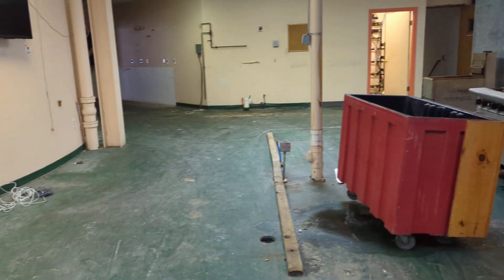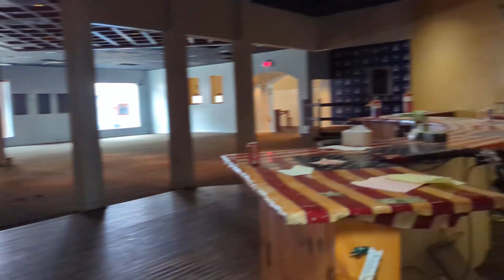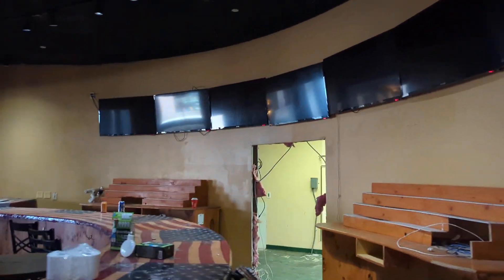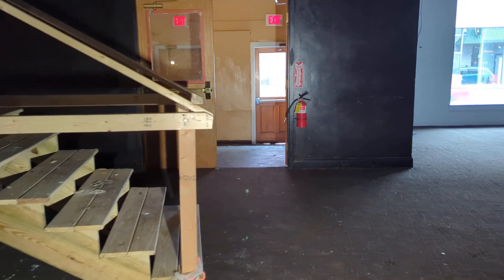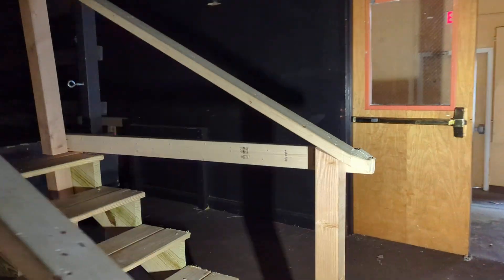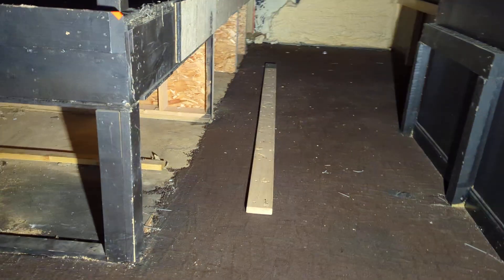We are going to the music stage first. This is the bar area with lots of TVs. More TVs. This was where the music happened — a big stage.